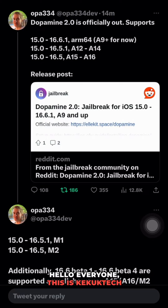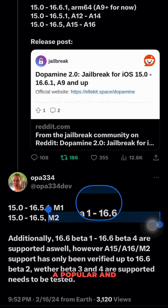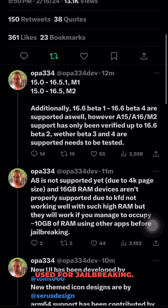Hello everyone, this is Kekuk Tech with some exciting news for you today. The highly anticipated Dopamine 2.0 update has officially been released. This update brings some exciting advancements and support for various devices. For those of you who are not familiar, Dopamine is a popular and powerful tool used for jailbreaking.